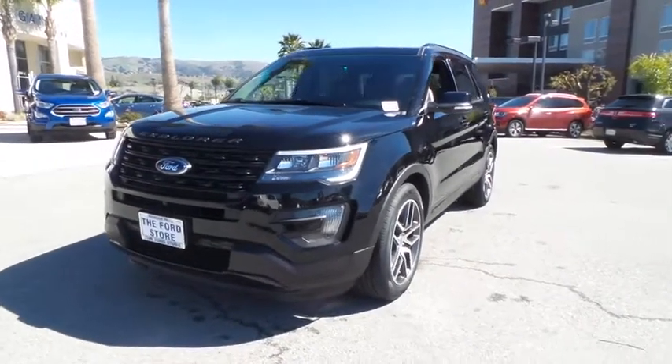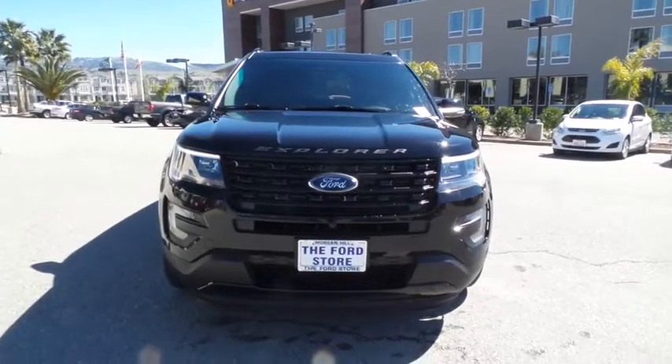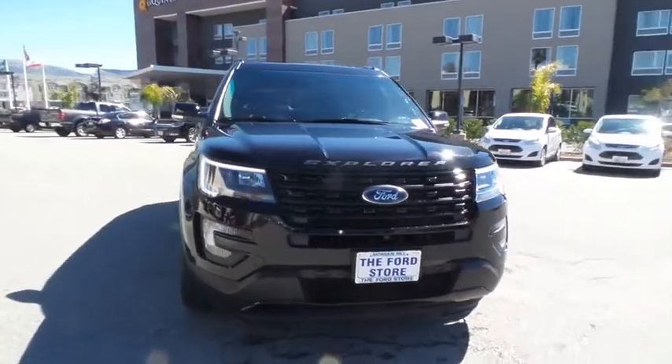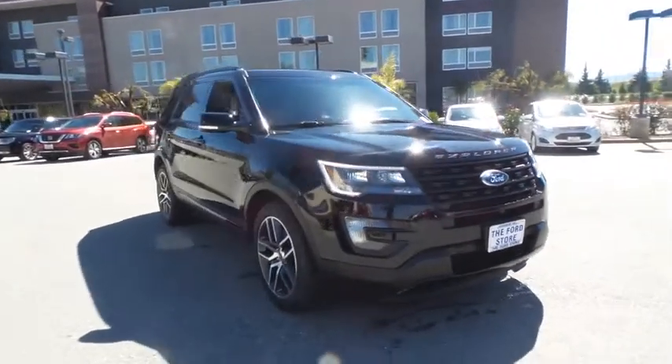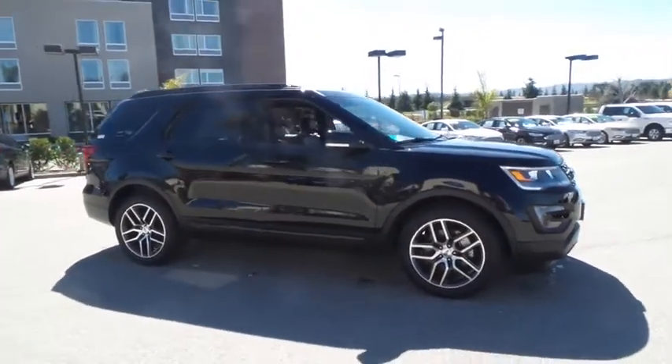2016 Ford Explorer. You've got a lot of capabilities to call on in a Ford Explorer. Don't underestimate your choices. This vehicle has less than 30,000 miles. Here are some of this vehicle's great options.